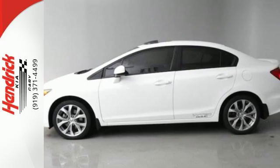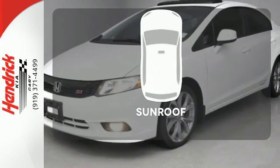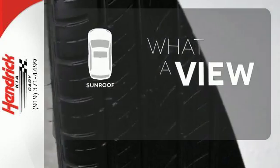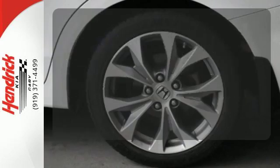Comfort is yours with its ice-cold air conditioning and Tilton telescopic steering wheel. The sunroof gives you fresh air for your drive. You might take a drive just to listen to the premium sound system.